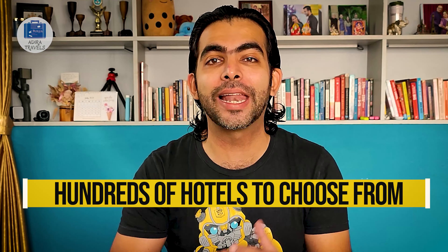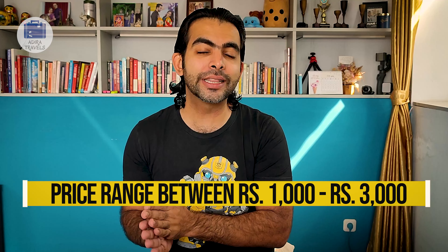Wayanad is a super beautiful hill resort in Kerala. As one of the most famous destinations in Kerala, they have plenty — and I literally mean plenty — of hotels to choose from if you're planning to stay in Wayanad. In this short video, we have listed out the top 10 best budget-friendly hotels in the price range of 1,000 to 3,000 rupees per night. The hotels in this list are not in any particular order, but they are the most famous and best-selling hotels in this specific price range.